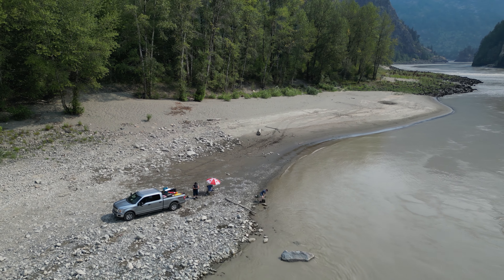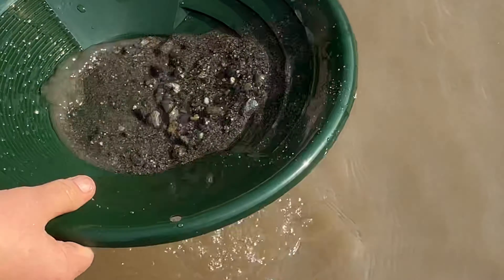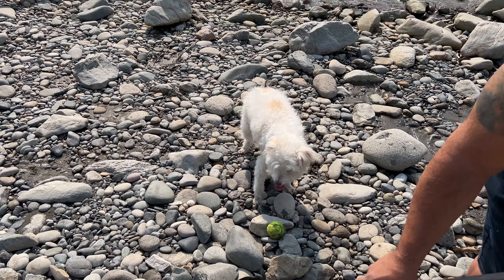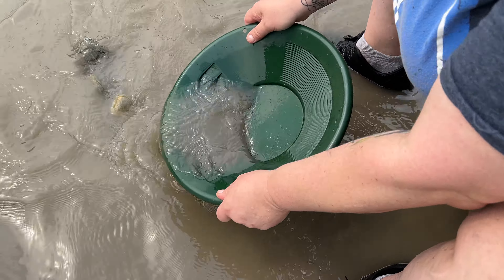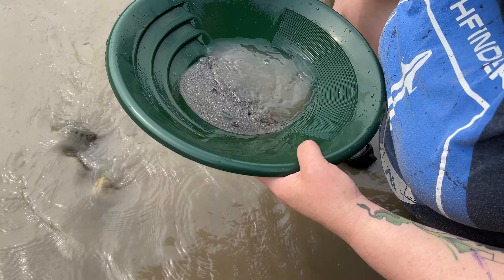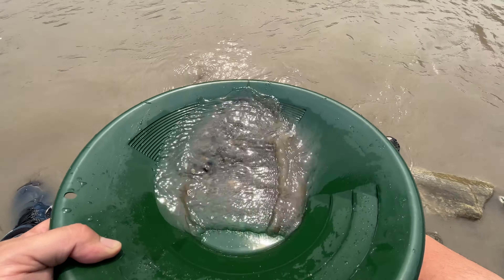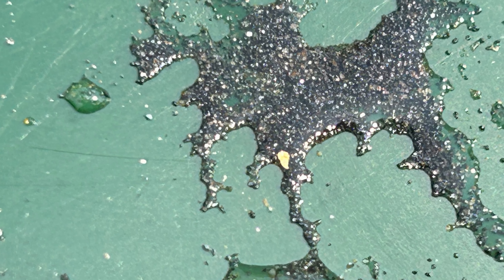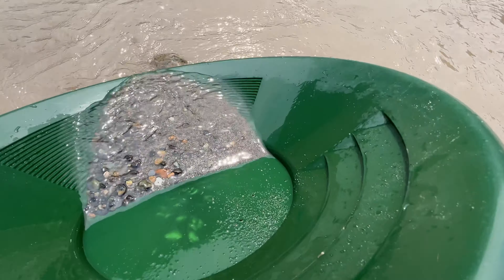Panning for gold is a traditional method of separating gold from other materials in the sediment. It works on the principle of density — gold is way heavier than other materials found in riverbeds like sand, gravel, and rocks. When you take the pan and fill it with a mixture of materials and water, then swirl it in a circular motion, the lighter materials like sand and gravel are washed away. The heavier gold particles sink to the bottom along with the black sand due to their greater density, making it easier to identify and collect the little gold flakes. It was definitely humbling, but we did in fact get a few flakes.